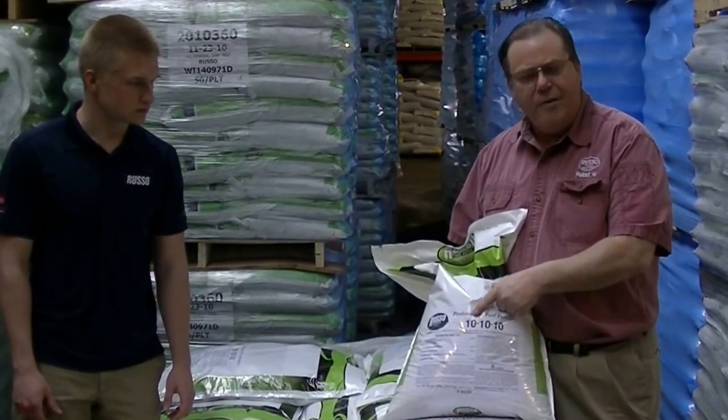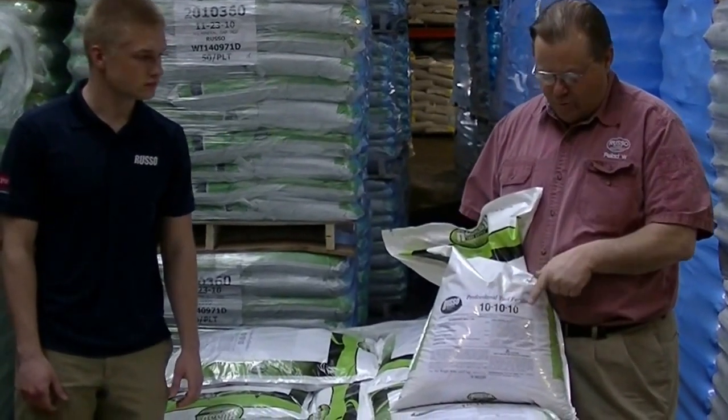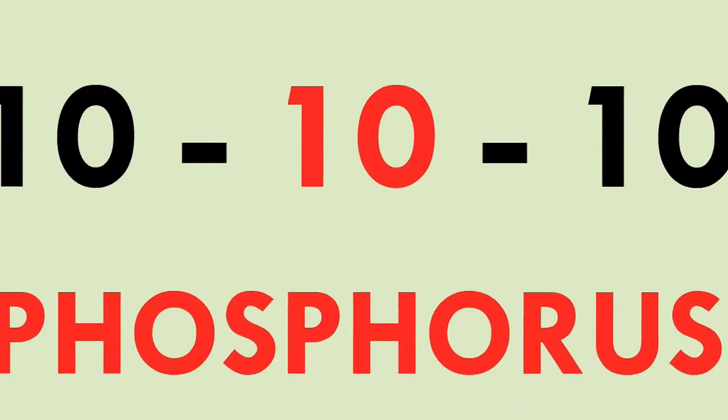The most important for green upper growth is the first number. Most important for roots is the second. Most important for disease resistance is the third — nitrogen, phosphorus, potassium.